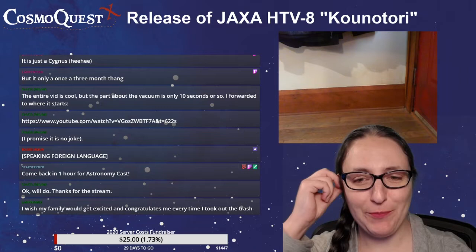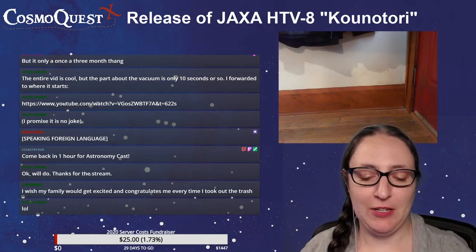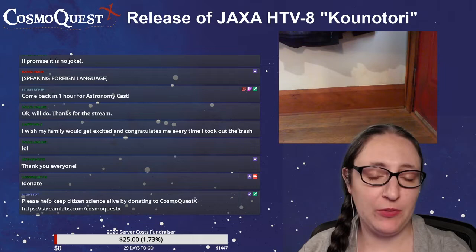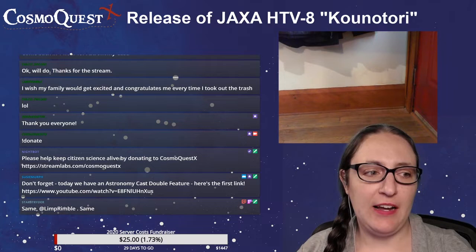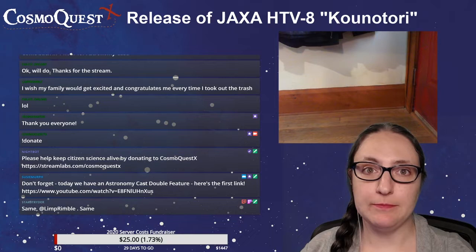LimpRimble says: I wish my family would get excited and congratulate me every time I took out the trash. Anyways, the donation ticker is up. You can donate at streamlabs.com slash CosmoQuestX — that will immediately put it to that donation ticker.